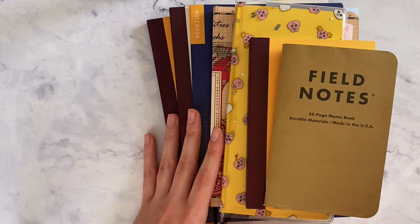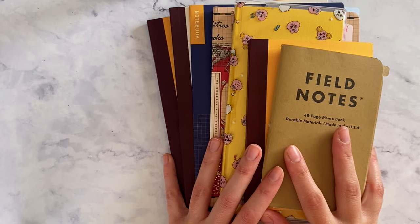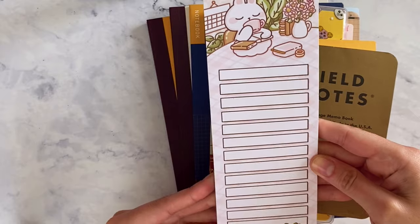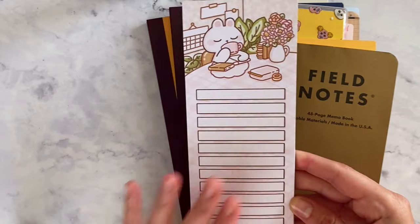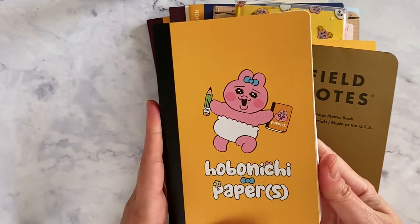This is my full collection, except for some extras that I use, like a to-do list, for example — this is from Paper Shire — and I also use the Hobonichi paper sometimes.